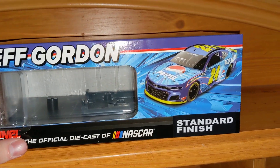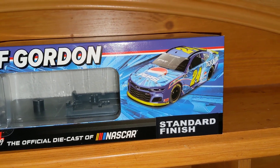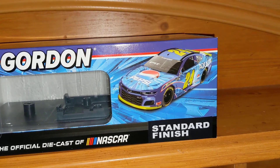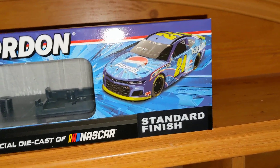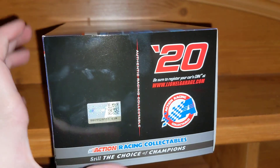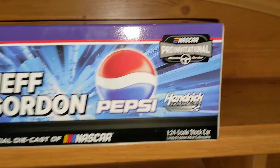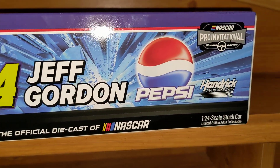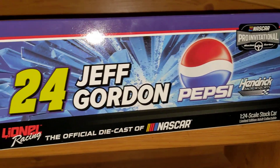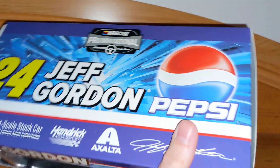Here's the box — being an online promotional exclusive, the box got a special design, not like the regular cars. You can see the picture of the render of the car itself, Jeff Gordon's name up there, standard finish. On the back you can see more: the Pro Invitational iRacing series, Hendrick Motorsports, the classic Pepsi logo. The 24 on the top. I love it.